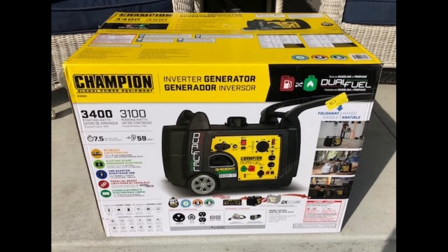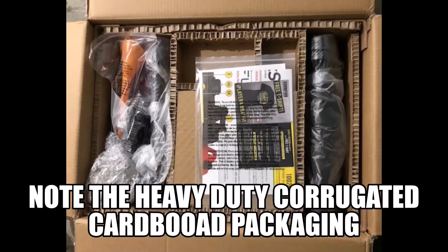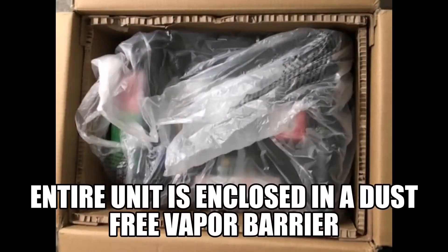Now let's head outside and take a look at the box and see what's inside. As you can see, the box is well labeled with descriptions, picture references, and some warnings. Inside the box, you can see all the way around is sturdy corrugated cardboard, and underneath that is a wrap and vapor barrier.